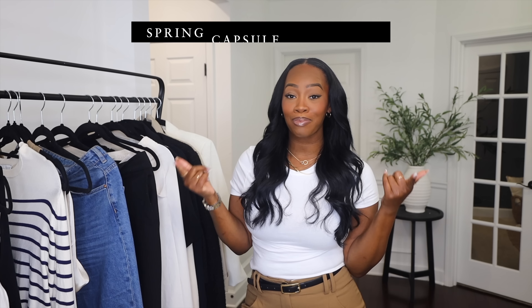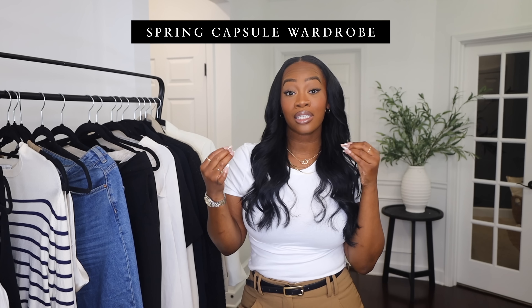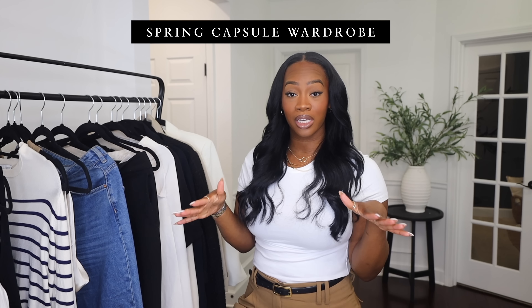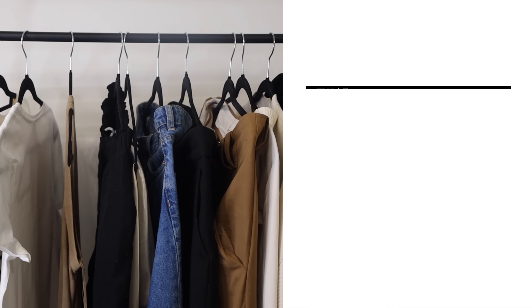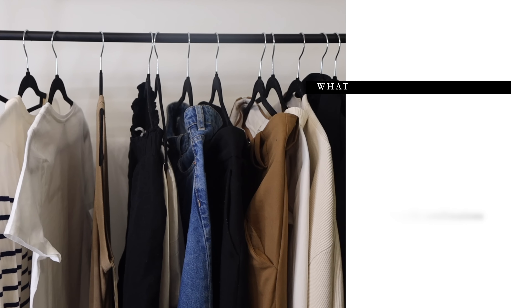Hey babe, welcome back to my channel. If this is your very first time here, my name is Maya. Today we are doing our spring capsule wardrobe. I try to do one of these every season to give you a clean, simple, and elevated formula. A capsule wardrobe is a minimal amount of clothing pieces that you can mix and match for any given season so that you always have something to wear.